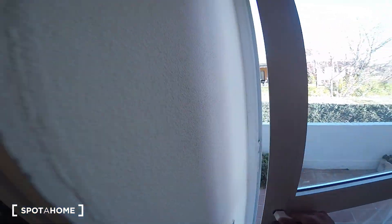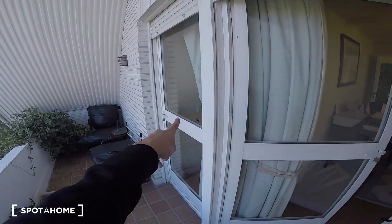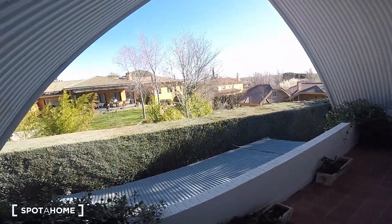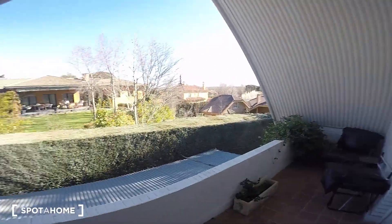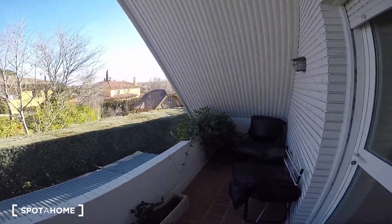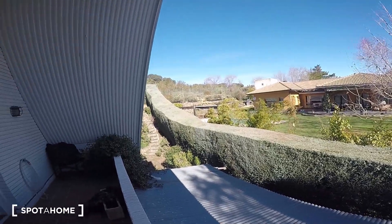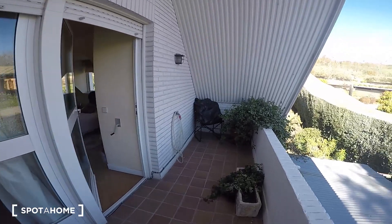Let's step outside to the balcony. It's shared with bedroom number one — that door right there — but it's kind of private since if nobody's there you have the terrace to yourself. It has beautiful views and a really good size with some chairs and everything. They're covered right now because it's cold, but of course you have this space available.